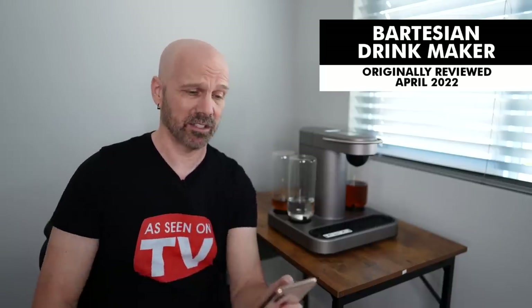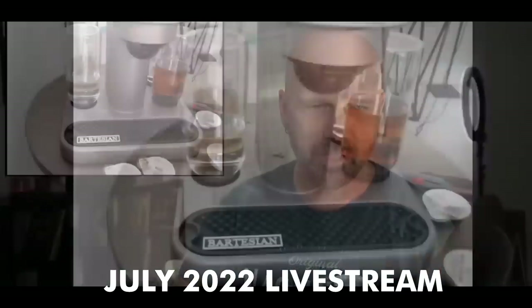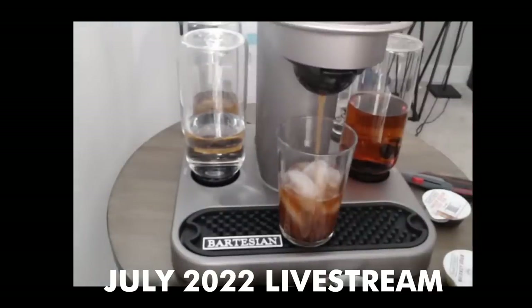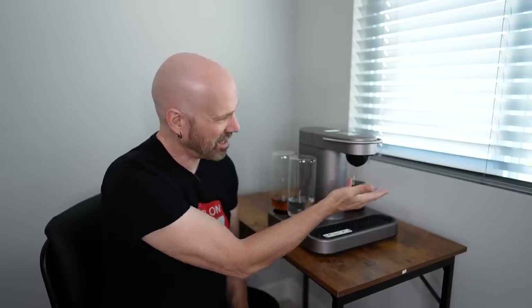This question asks about the Bartesian — how is it holding up, is it still worth the steep price, and you have to buy their specific pods. As far as the price, it depends on how much you use it — if you make a lot of mixed drinks and have a lot of parties, it's definitely worth it. You're stuck with the pods; there's no third party that sells them as far as I know. I recently did a live stream making drinks live — it's held up pretty well, though occasionally when serving a drink it comes out the side and moving it can be messy.